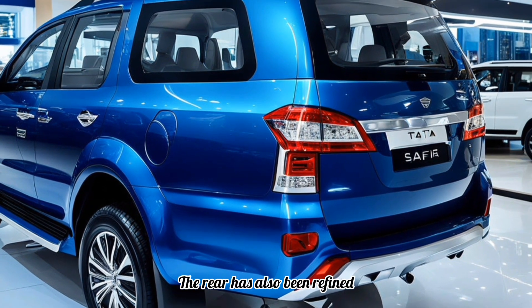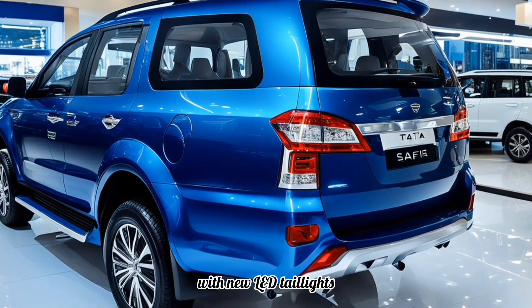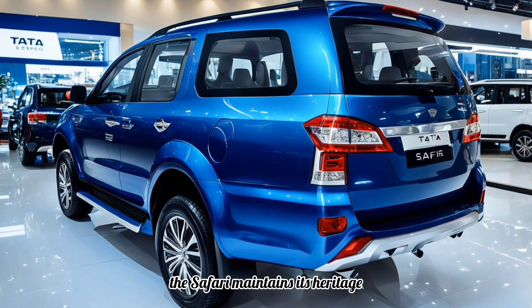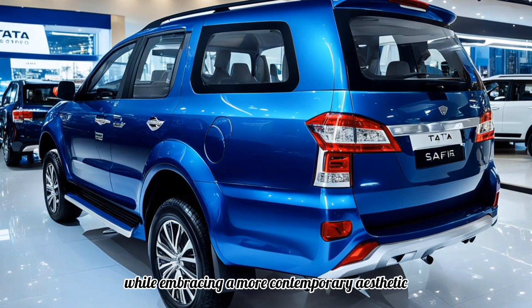The rear has also been refined, with new LED taillights and a stylish tailgate design. Overall, the Safari maintains its heritage while embracing a more contemporary aesthetic.